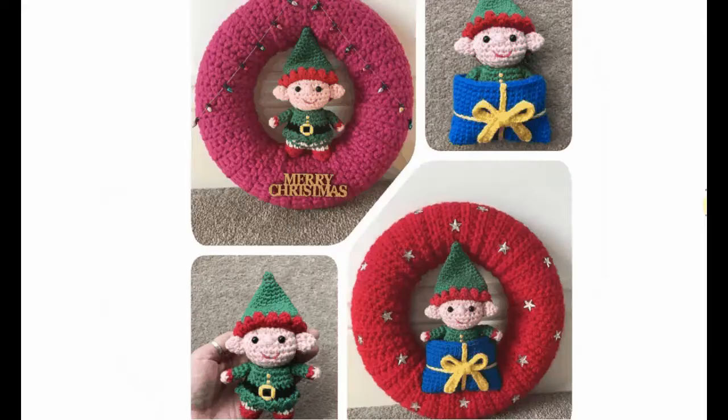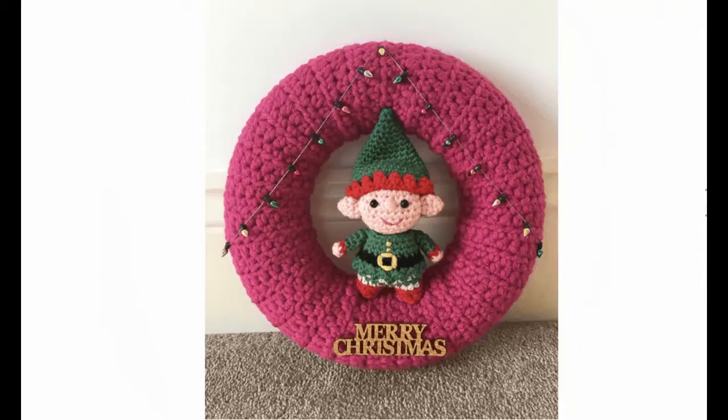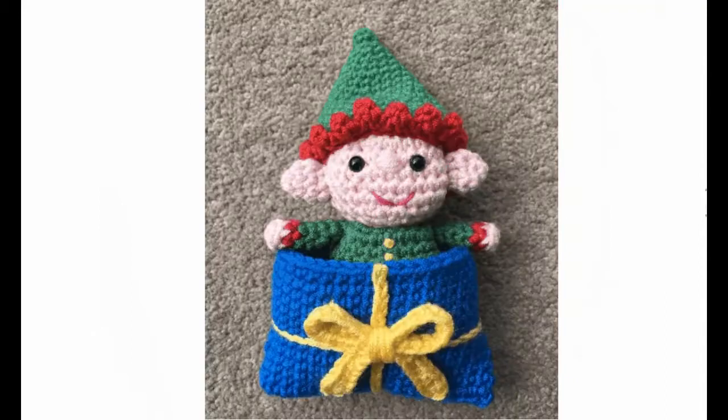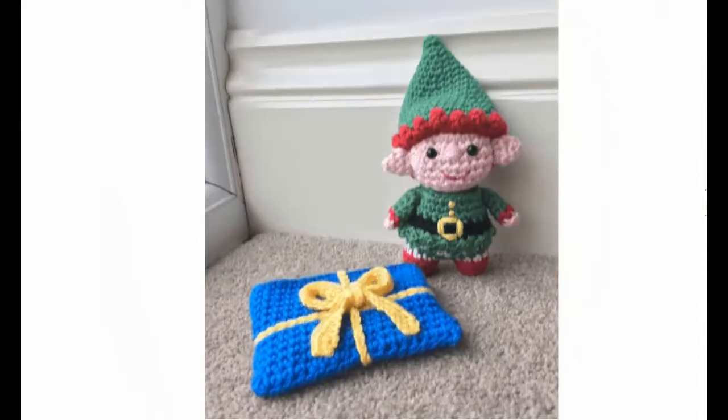My little elf — a small one you can put in a little present, in a wreath, or hang in your Christmas tree as a bauble. He's adorable — hello, hi! Cute and sweet.